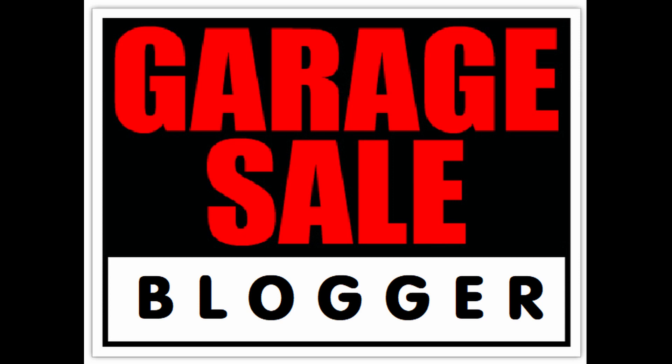Hello everybody, this is Garage Sale Blogger here. In this video we're going to give 3 tips on how to advertise your garage sale.